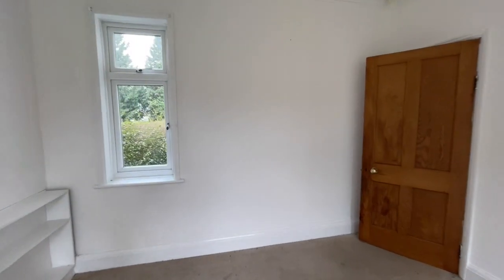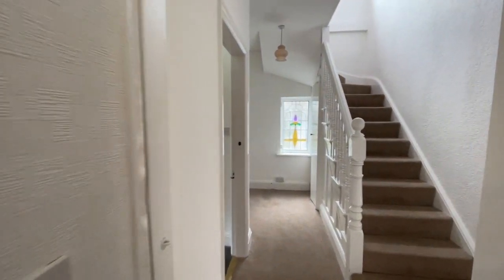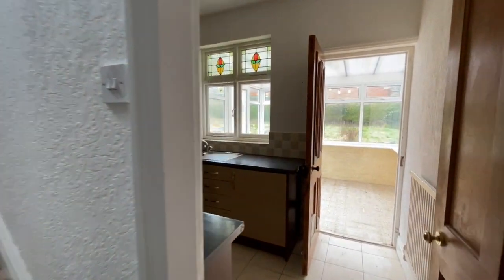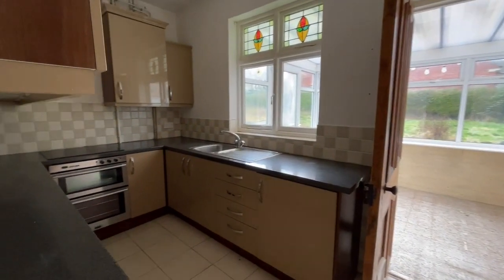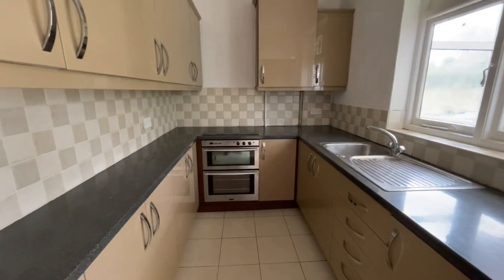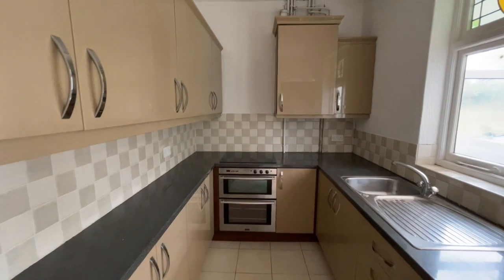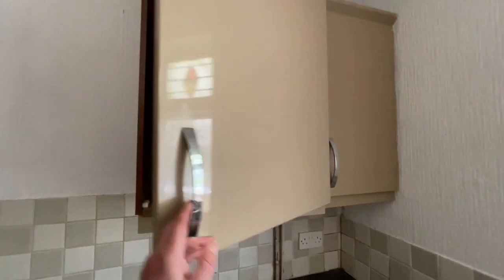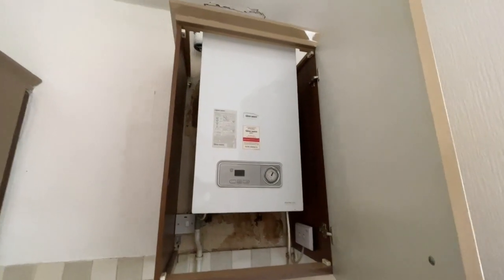Original stripped internal doors throughout. The kitchen is equipped with an integrated fridge to the right of the sink, a double oven, electric hob, and in this cupboard here is the central heating boiler.